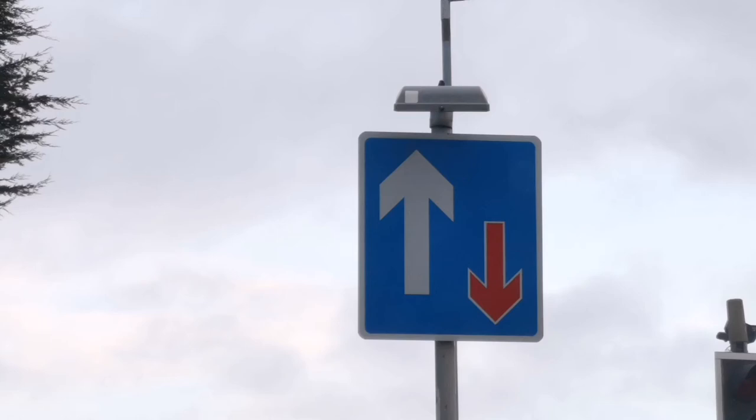This is a fairly common sign that you'll see throughout the UK whilst driving. With the white big arrow and the small red arrow, it indicates a section of the road where there's a one-lane area, and one person has to stop with the traffic flow.